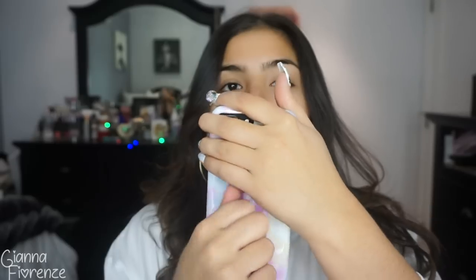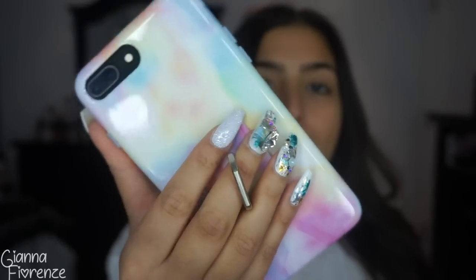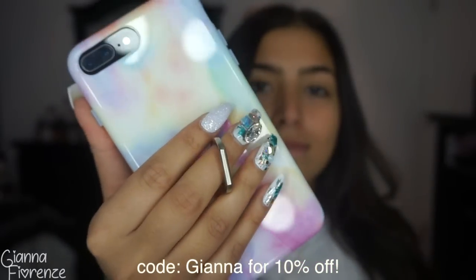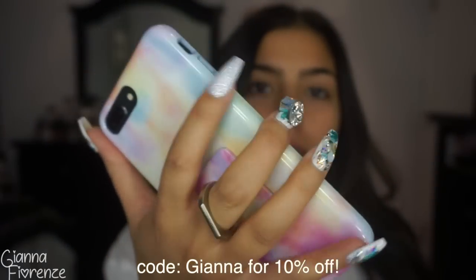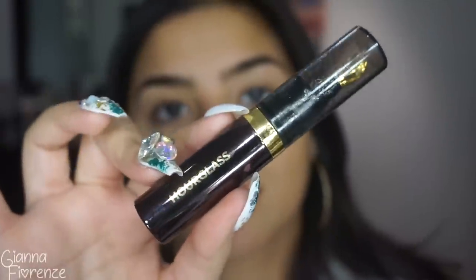I just wanted to show you my little phone case before we start — it's from Velvet Caviar. I've been using them for years; they're my favorite brand of phone cases. They have matching grips for your case and they're just super cute. You can get 10% off with code Gianna, and proceeds also go to Toys for Tots, which is really cool what they're doing for the holidays.